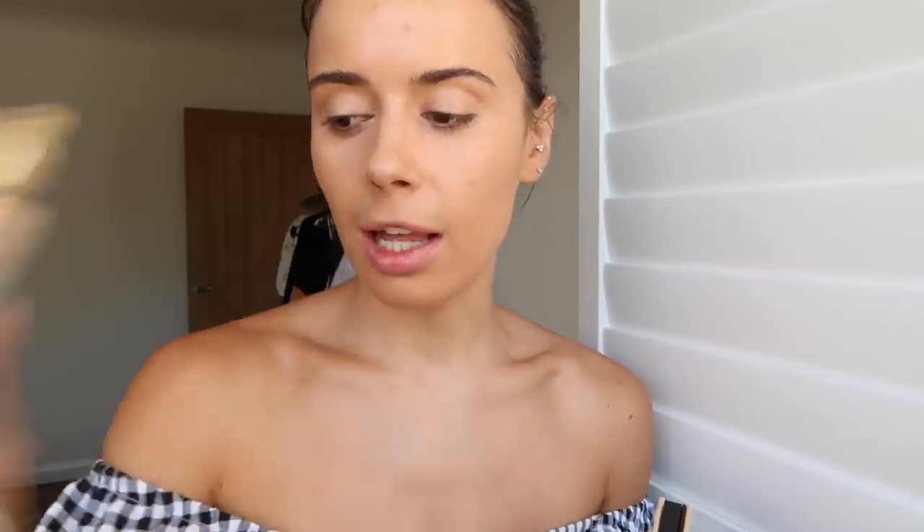I've just done my base. I have the By Terry CC Serum — I'm definitely in need of a new one, this is basically an empties-style favourites hybrid. I also use the YSL Touche Éclat foundation and then the Fenty Beauty Pro Filt'r Concealer in shade 270 under my eyes. Now I'm going to use the Soft Glam palette from Anastasia Beverly Hills.